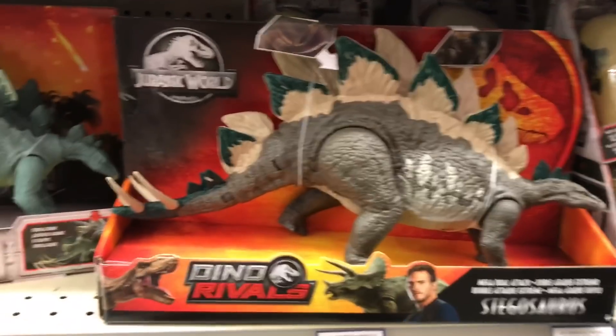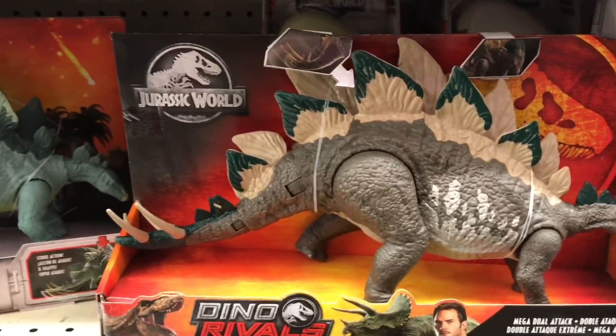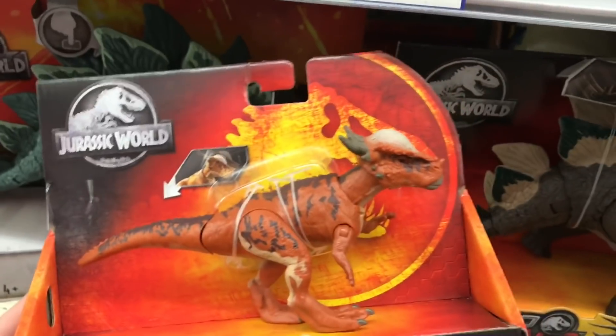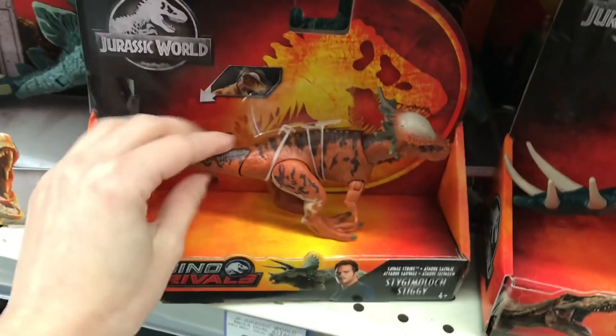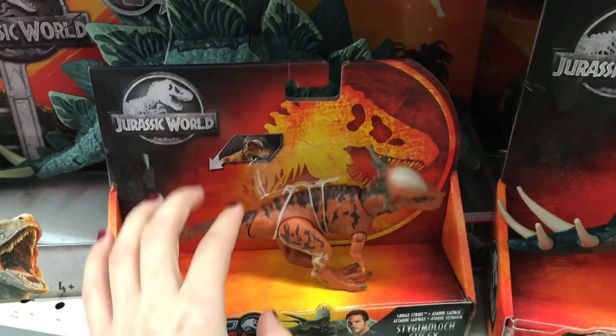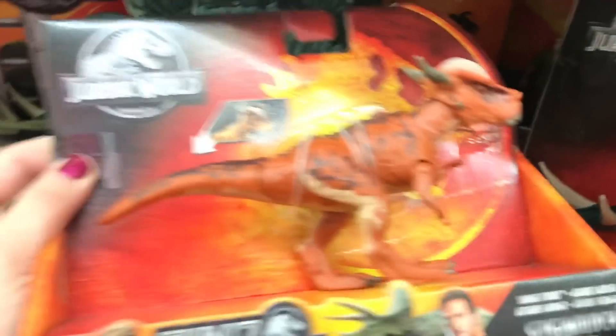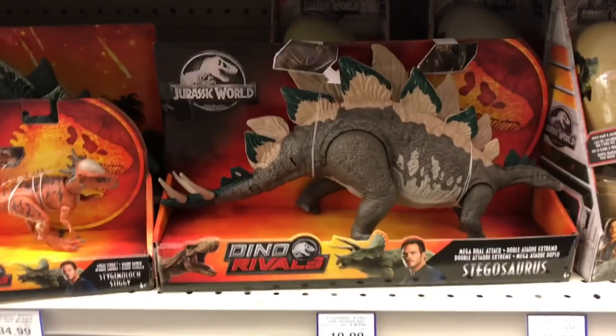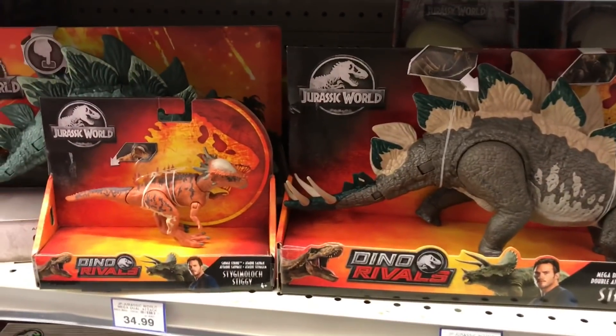It's probably like $35 again — just such a cash grab with all these different repaints and different packaging. I'm probably not going to get this one. I also found the Stiggy over here — it's kind of cute. I like how this one works; it's like a little hunchback and the head goes all the way in with the neck. Kind of cute.